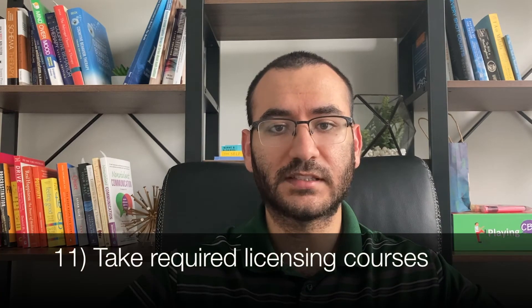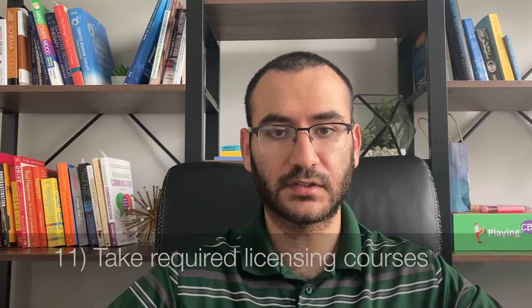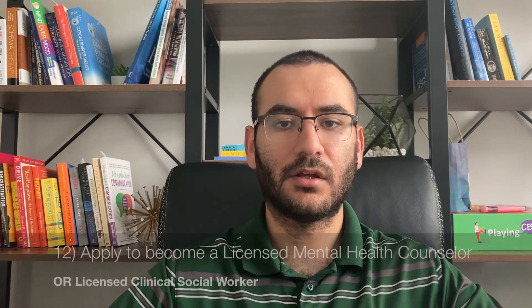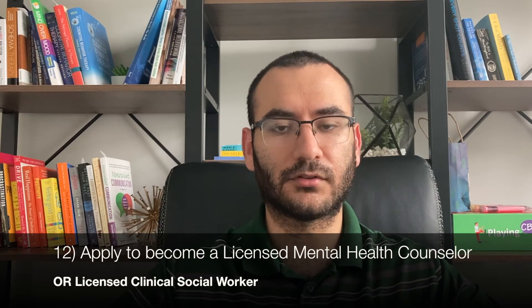The eleventh step is to take a few courses — each taking a few hours — and obtain your certificate in those courses. The twelfth and final step is to apply to become a licensed mental health counselor or a licensed clinical social worker after passing your exam, completing all your courses, and completing all the necessary clinical and supervised hours. You will wait two to four weeks — which can feel like an eternity — and then hopefully you become licensed. After licensure, you will be able to get on private insurance panels.